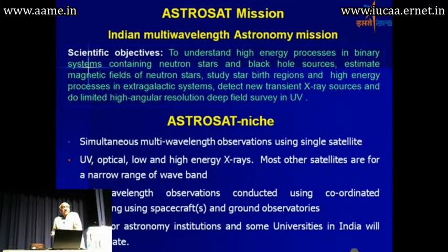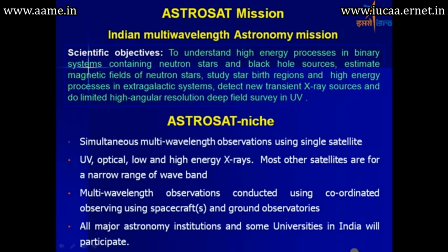We are getting into the AstroSat mission. Just on the 16th of August, the satellite left Bangalore and has reached Sriharikota. Now the launch vehicle is getting assembled, and we expect to launch AstroSat on the 28th of next month, that is in September.